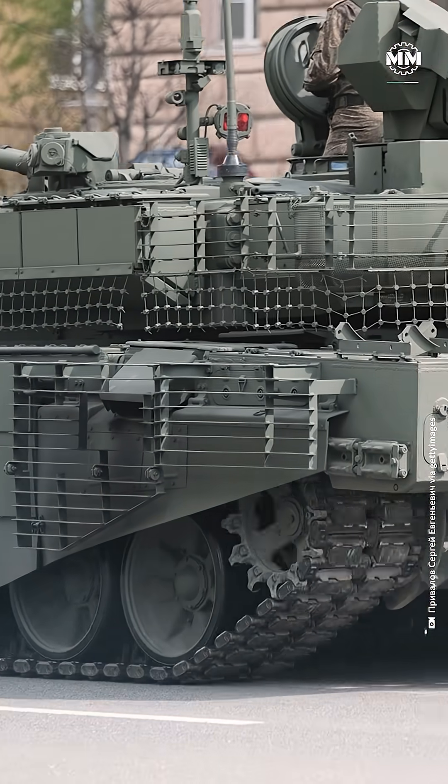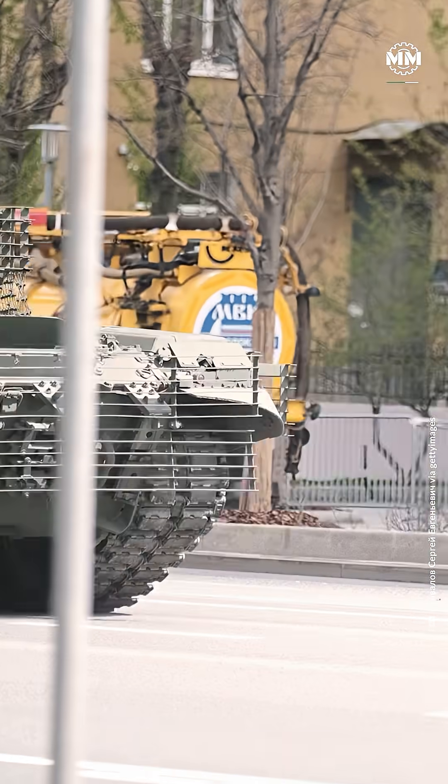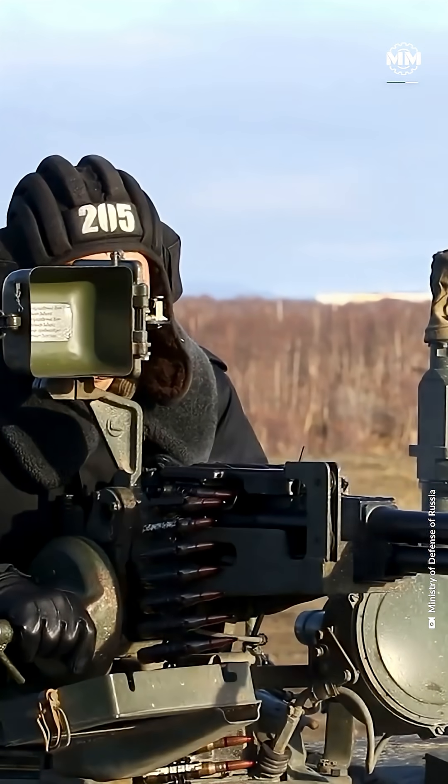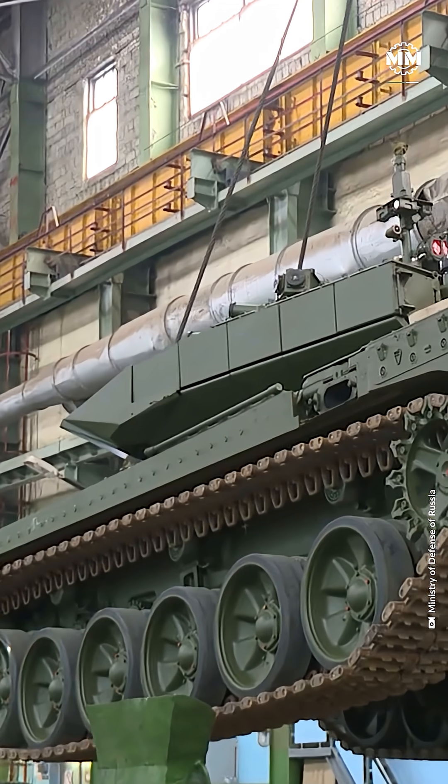For close-in defense, the tank features a remote-controlled 12.7-millimeter machine gun and an additional 7.62-millimeter coaxial machine gun.